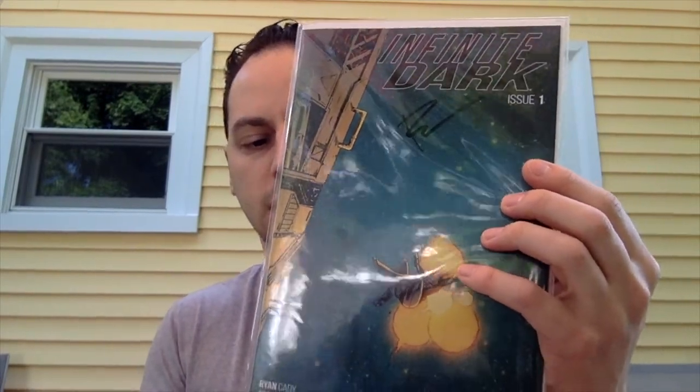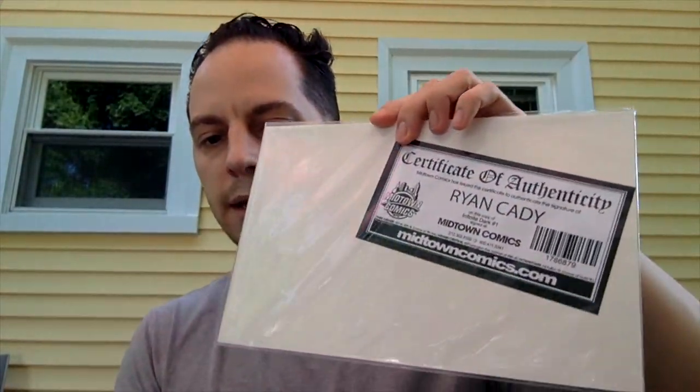The Outer Darkness Virgin Variant was going for cover price — three, four bucks. Along with Infinite Dark number one, signed by Ryan Cady, going for about four bucks.